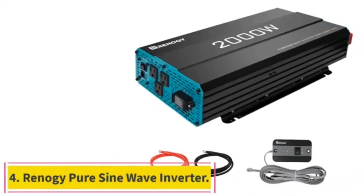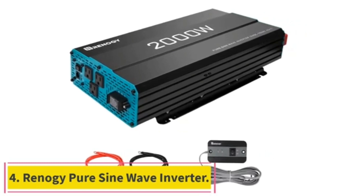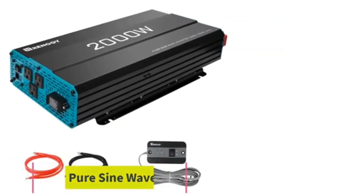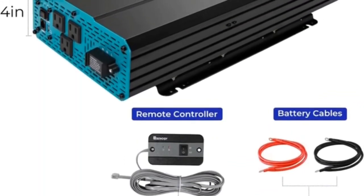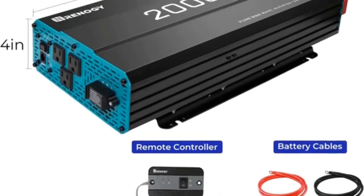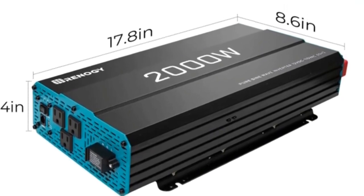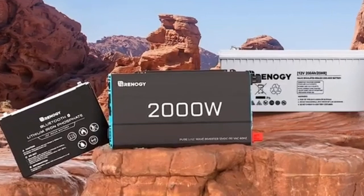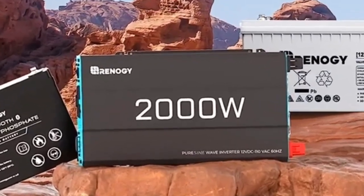Number 4. This power inverter provides 2000W continuous DC to AC power, 4000W peak surge during load startup, with 12V to 120V AC pure sine wave conversion efficiency greater than 90%, reducing conversion loss. Safe for use: LED indicators for under-voltage and over-voltage protection, over-temperature protection, over-load protection, short-circuit indication, cooling fans, and GFCI protection.